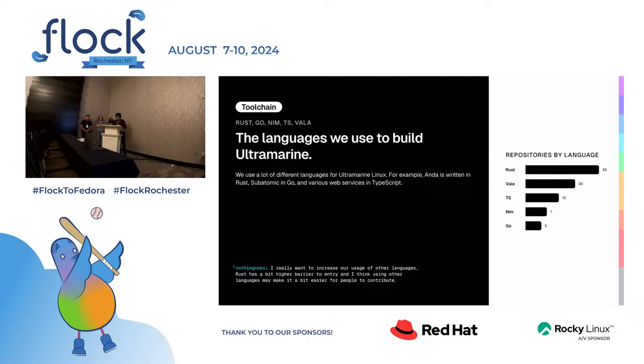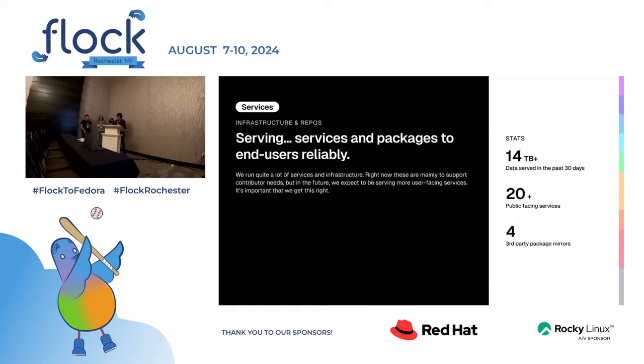We're primarily a Rust shop. We also have projects in TypeScript, Nim, Go, and Vala. For example, Anda is written in Rust, Kotsu is also written in Rust, Subatomic is in Go. We also have various web services in TypeScript, such as Tetsuda, a lightweight replacement for Mirror Manager that runs on Cloudflare Workers — Cloudflare's edge compute platform.